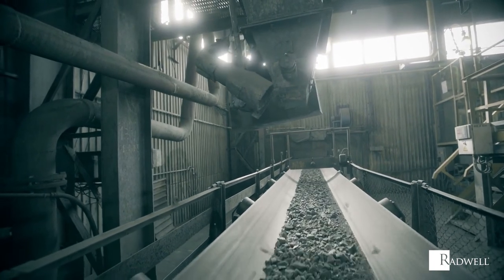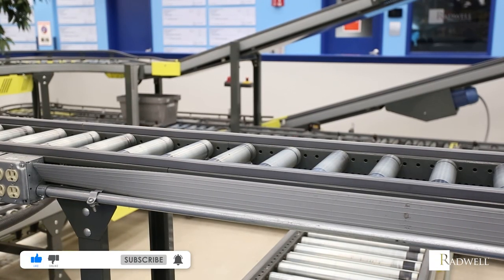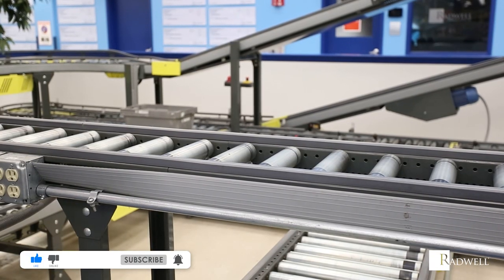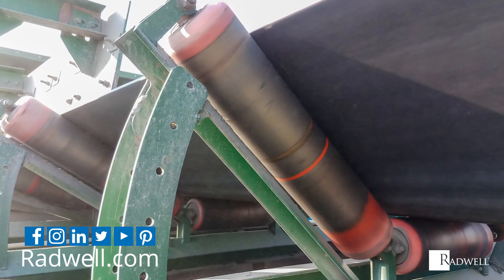If you like this information on conveyor idlers, make sure to like this video and subscribe to our channel for more videos. For information about Radwell, visit us on the web at radwell.com or connect with us on social media. Thanks for watching!